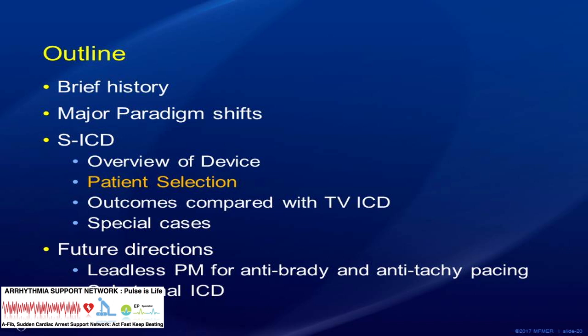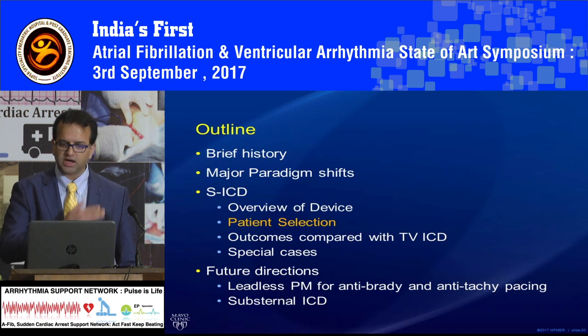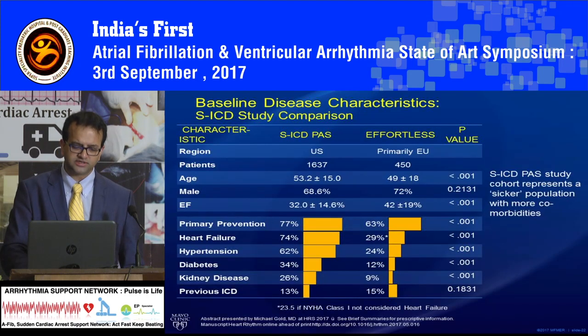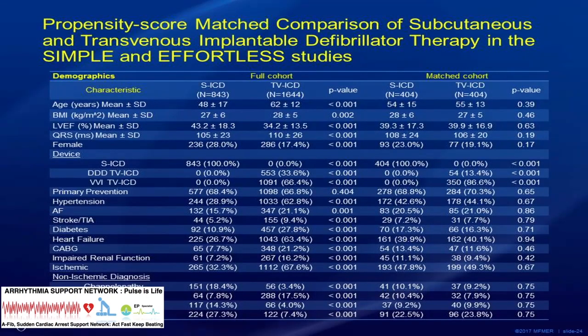Which patients would really benefit? Patient preference is one — somebody who doesn't want any visible scar. Younger patients may benefit more because you don't have to worry about lead-related problems over a long period. Patients who are very active or athletes don't want trauma on the shoulder. And patients who are at high infection risk — dialysis, prior surgeries, tricuspid valve replacement where you can't put in a device through the tricuspid valve — then this might be a good indication.